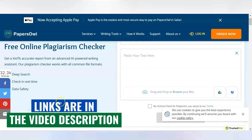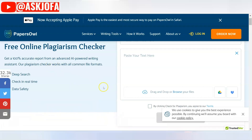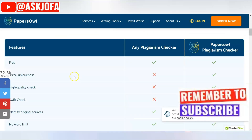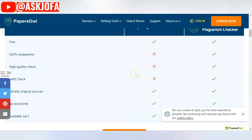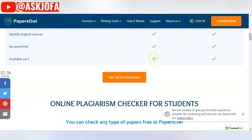The next plagiarism checker that is free is called Paraphrase. It is 100% accurate according to the platform, with advanced AI-powered writing assistance. This is where you paste your content and do the upload. They also have writing services and you can hire editors if you want. This plagiarism checker is free with limited features. It will identify the original source for you, and there is no word limitation — it is available 24/7.